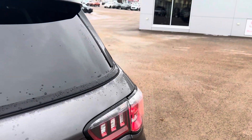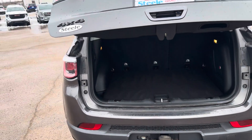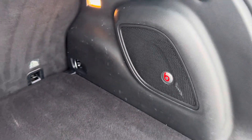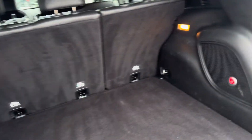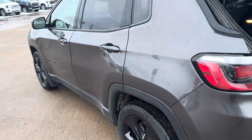The liftgate works off the key fob or the push of a button. It also has auto start, a Beats stereo system, and a subwoofer. The back seats drop down, giving lots of cargo space. This Jeep shows really well — very clean.